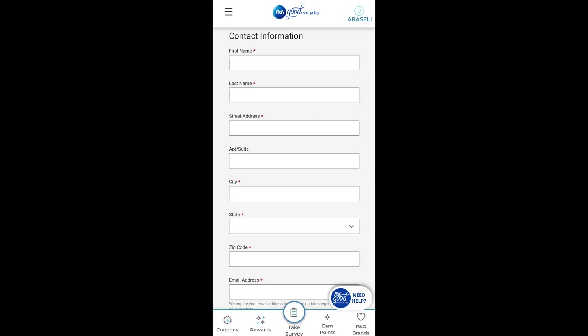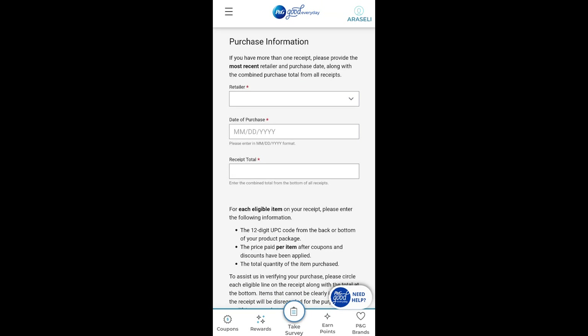The top section is your contact information, so you'll need to fill in all boxes with your personal information. The next section is the purchase information. Under the first box where it asks for a retailer, if you have more than one receipt you'll only need to add the most recent retailer and add the purchase date from that receipt. Under the receipt total you'll need to enter the combined totals from all receipts.